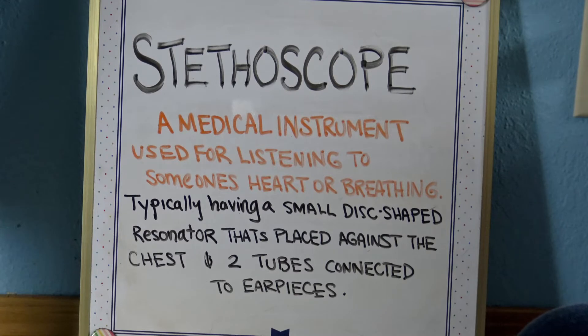A stethoscope is a medical instrument for listening to the actions of someone's heart or breathing. It typically has a small disc-shaped resonator placed against the chest and two tubes connected to earpieces. So a stethoscope is a medical instrument used for listening to heart or breathing.